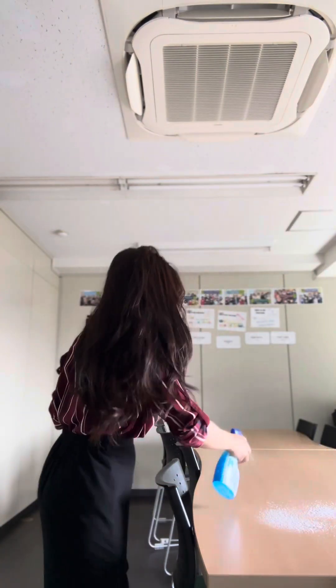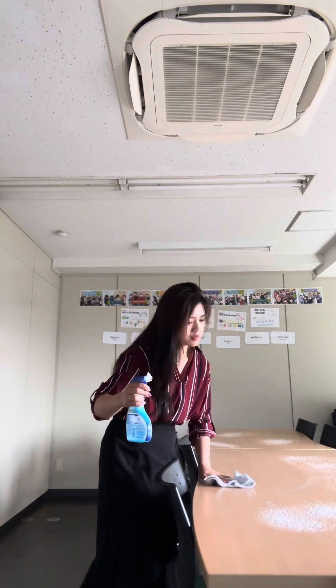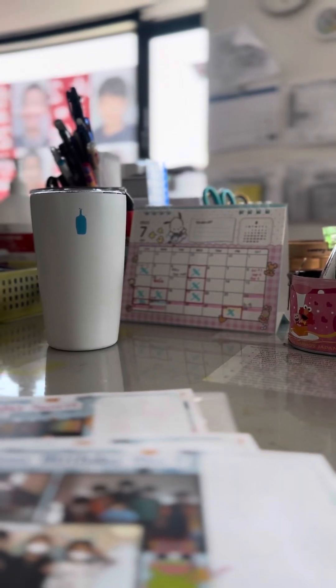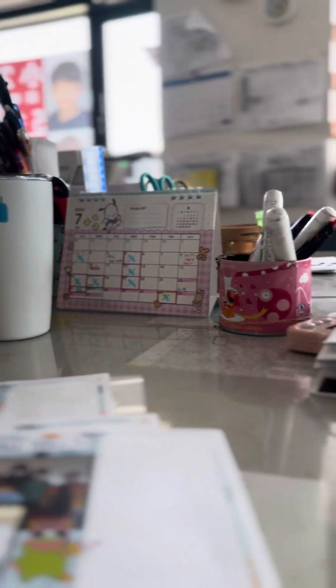So before we start our lesson, we usually clean our own room. Before the pandemic pa, we actually clean our own rooms para pagdating ng mga bata, talagang malinis na siya. Here in Japan, cleanliness is very important. So after cleaning, I usually go to my desk and prepare my materials, books, and everything. We also usually have stand-up meetings with our Japanese staff.